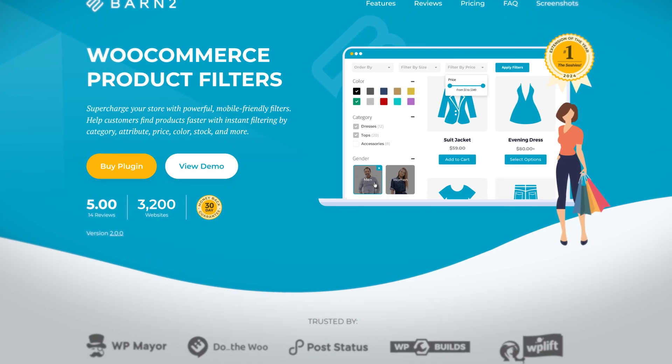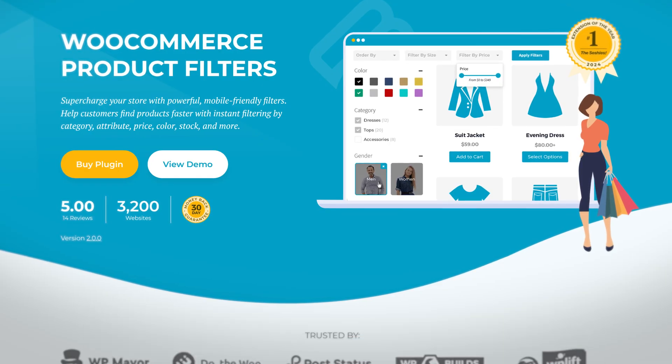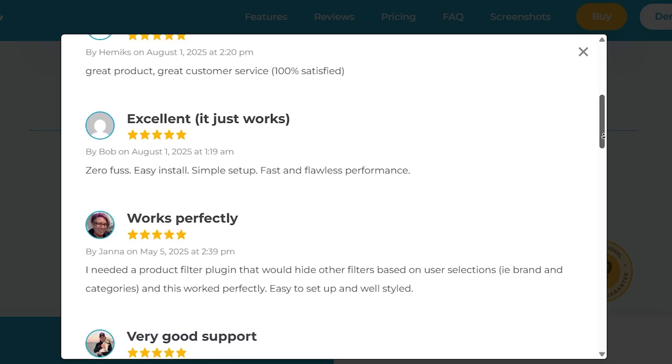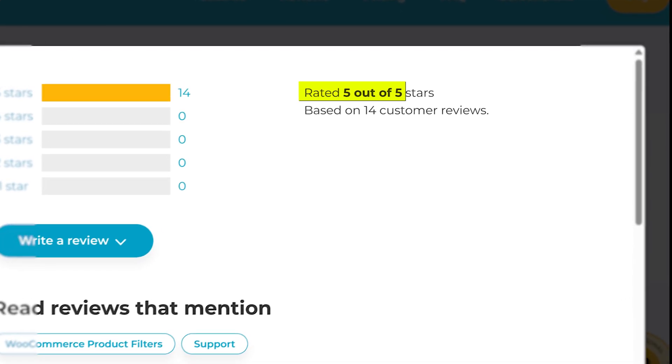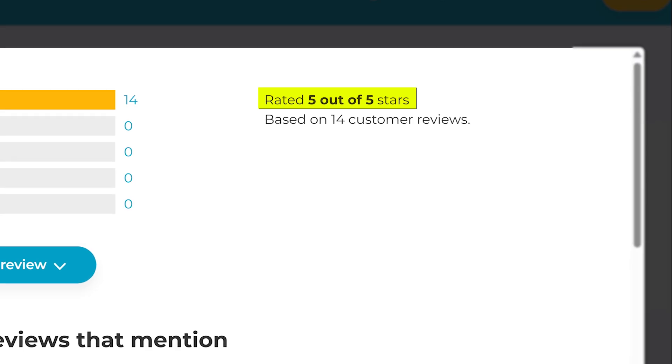So with that said, number 1 on the list is WooCommerce Product Filters by Barn2. And yes, I'm starting with our own one, but honestly, the reviews speak for themselves. The plugin itself has a perfect 5 out of 5 stars from everyone who's left a review so far.